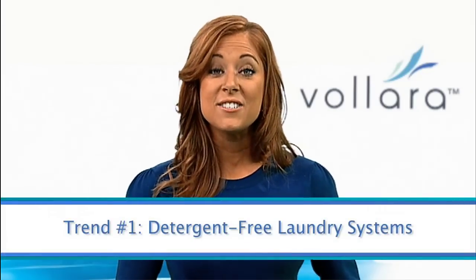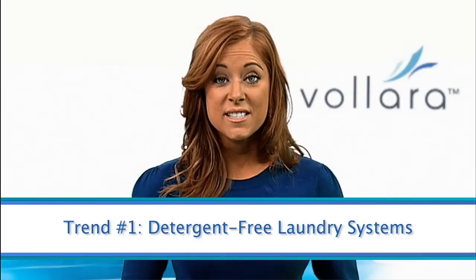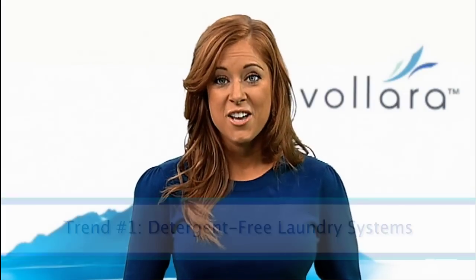First, use a detergent-free laundry system. This will allow you to do laundry without the need for detergents, fabric softeners, and bleach, which saves money and reduces the chemicals that go down the drain and into our environment. And since you use cold water only, you also save the energy and money that's normally consumed by heating water.